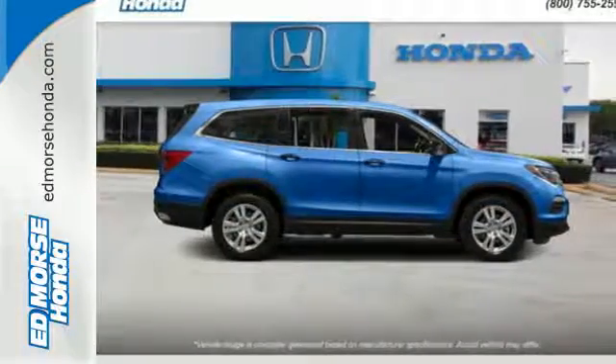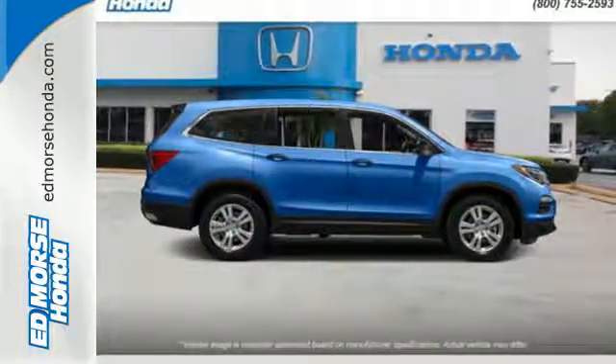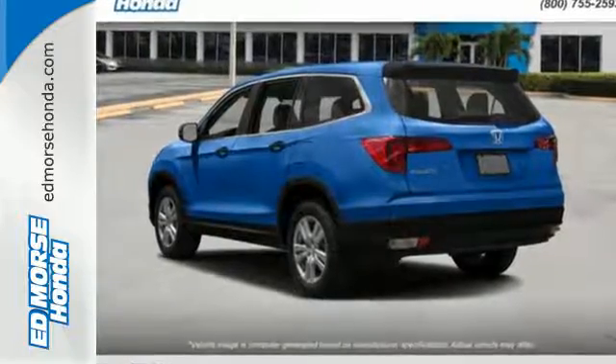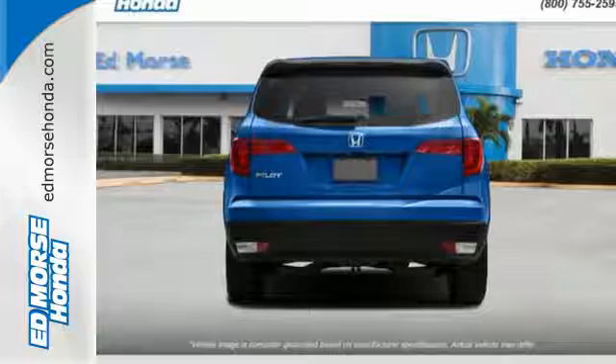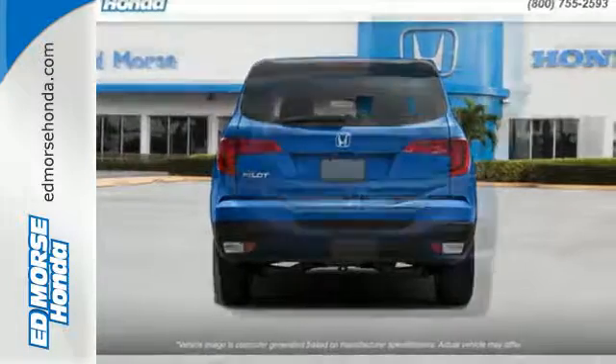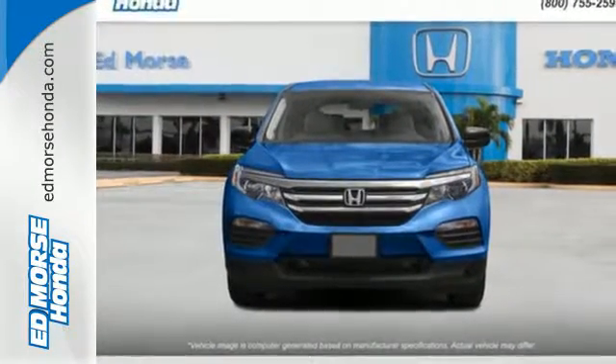The functional interior is also nicely equipped with a color multi-information display, Bluetooth, and USB audio interface with charging port. Make all of your co-pilots happy when you blast off in this Honda today.